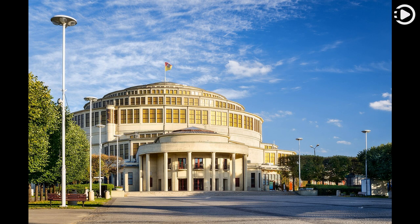The building is one of the most important examples of early modernist and expressionist architecture. In 2006, it was inscribed on the list of UNESCO World Heritage Sites in Poland.